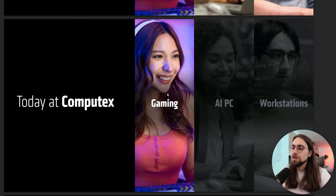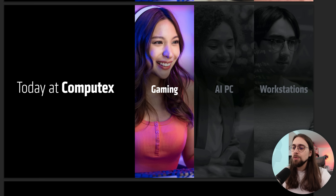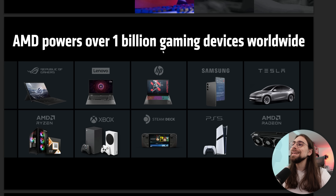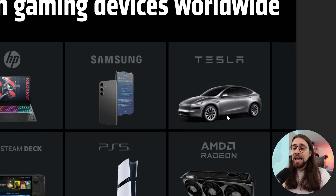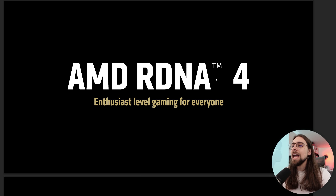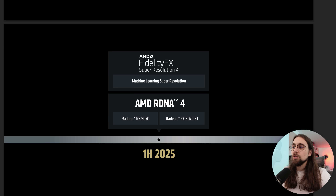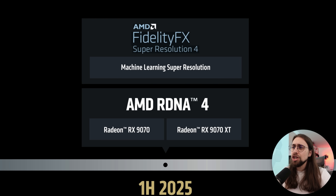Let's start with the announcement today at Computex. We have of course gaming, AI, computers, and workstations, but we do have a lot of things about gaming. AMD powers over 1 billion gaming devices worldwide — it seems that a Tesla is now a gaming device as well. We start with AMD RDNA 4 and then AMD FidelityFX Super Resolution 4. By the way, they changed the logo now — they went back to the previous logo that they had.